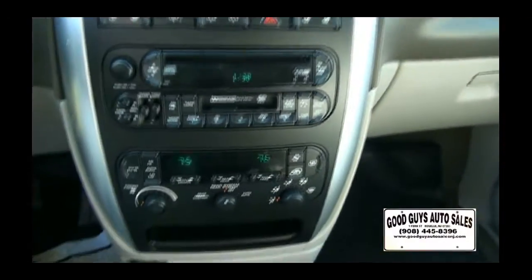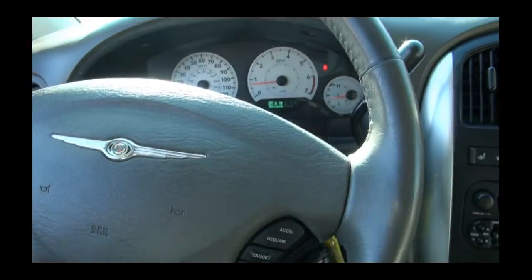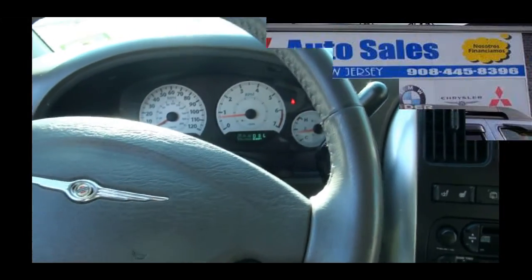It has heated leather seats, total climate control — all digital — it's very nice, it really is. They have a lot of nice features. It has the trip computer up top. It's all here. Just give us a call here at Good Guy and we'll work out a deal for you.